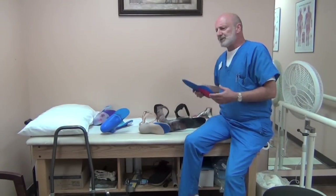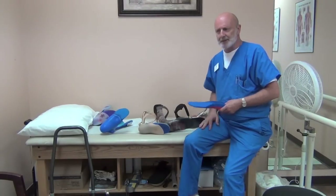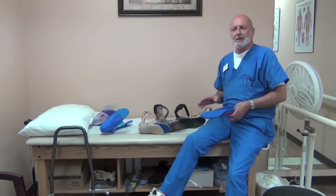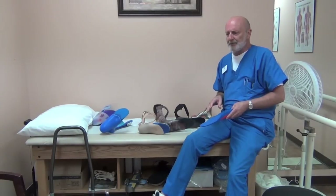CMT typically — and I will say typically, not always, more often than not — presents itself in weakness below the knee and deforming changes to the feet.